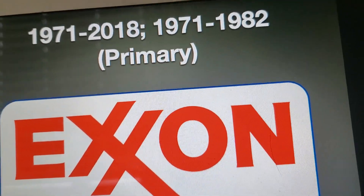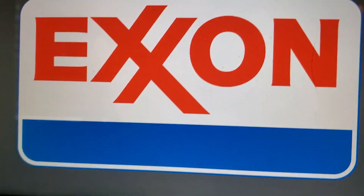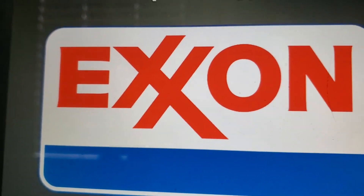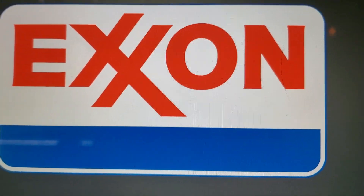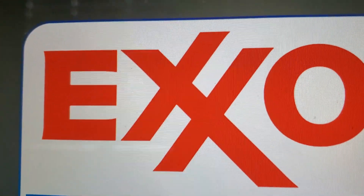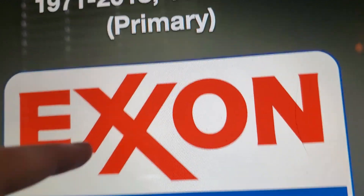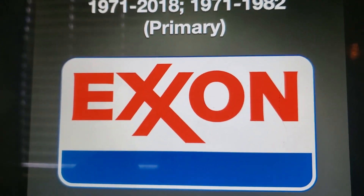1971 to 2018, with 1971 to 1982 for the primary logo. We have the word 'Exxon' in red with a blue line, inside of a white rounded rectangle with a blue outline. It appears that the two X's are linked together — connected from the bottom and from the top.